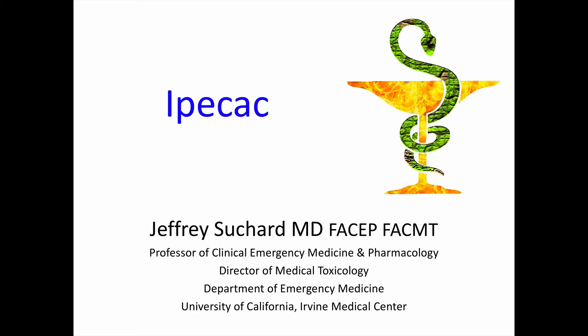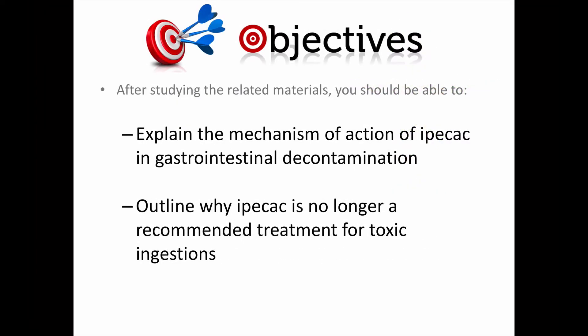Welcome back for another presentation about clinical toxicology. This is Dr. Suchard, and this time we're going to be looking at Ipecac and its use in gastrointestinal decontamination. Spoiler alert, this is going to be a pretty short video because treatment with Ipecac has become obsolete. The objectives for this topic are that you should be able to explain the mechanism of action of Ipecac in gastrointestinal decontamination, and to outline why Ipecac is no longer a recommended treatment for toxic ingestions.